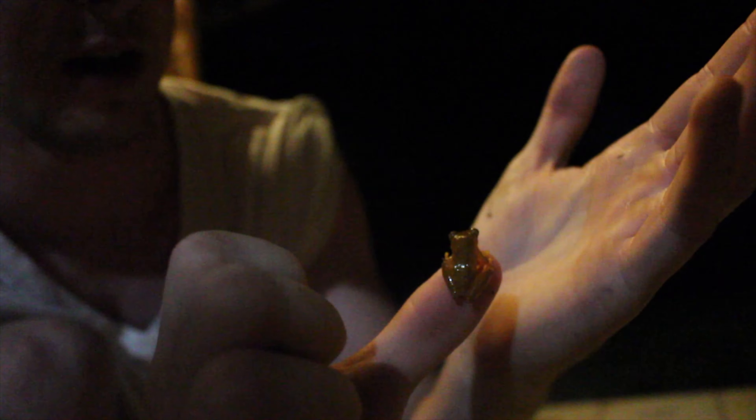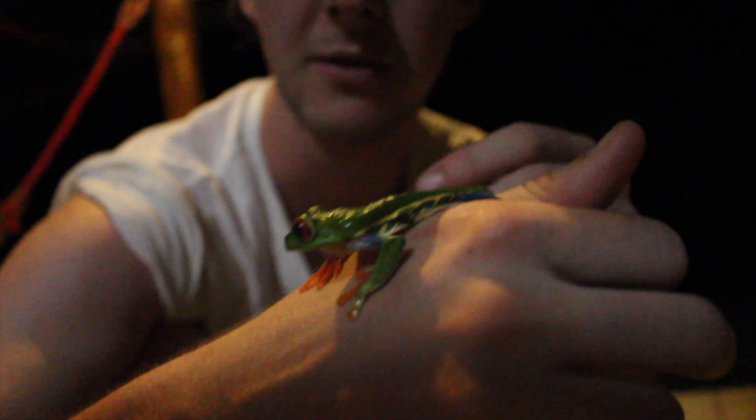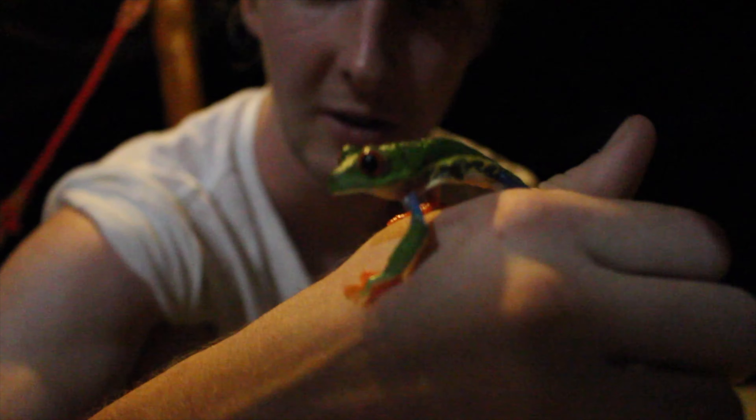I'm going to release this guy back by the pond. So here is our next target — this is the red-eyed tree frog. We've caught probably the most iconic frog species here in Costa Rica. This is the red-eyed tree frog, probably one of the most well-known species of frogs in the world because of those beautiful bright red eyes and its stunning coloration.